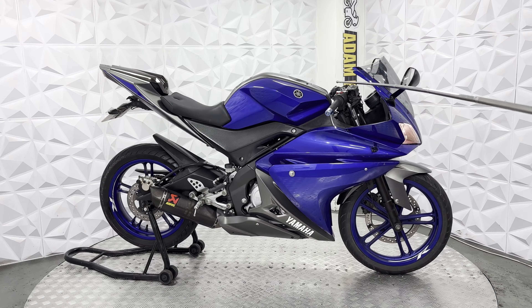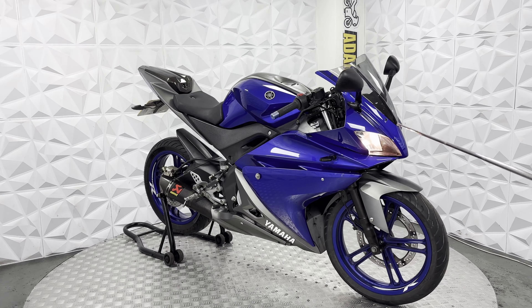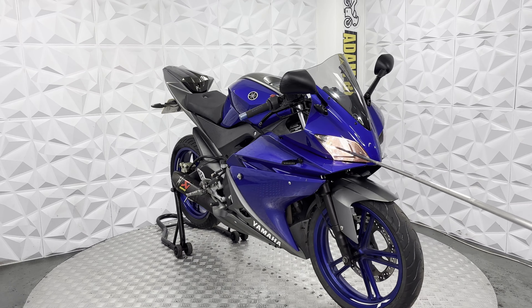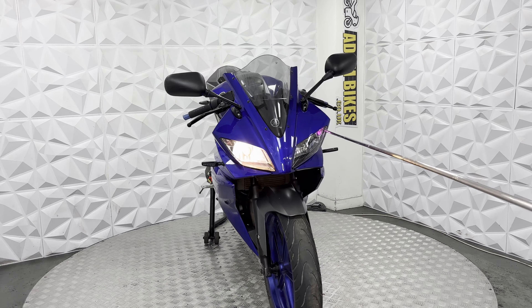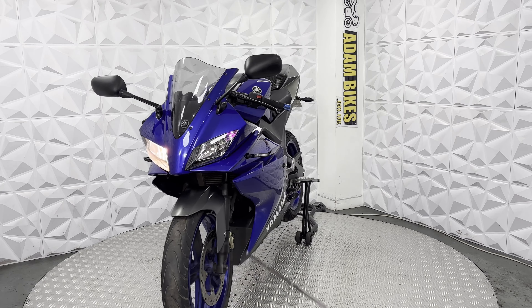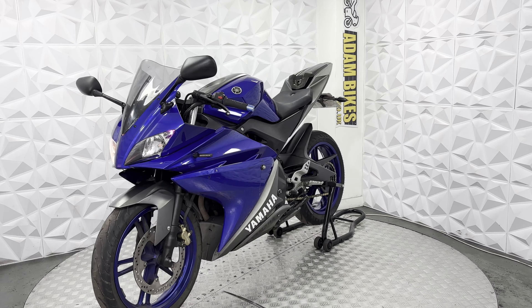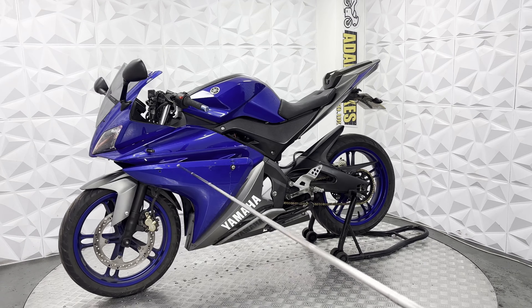It's got aftermarket bar ends, grips, and standard levers. Headlight units are very clean. It's got an uprated low beam and high beam, and also a purple LED side light. Front tyre is in excellent condition, as are the brake disc and pads. Forks are nice and clean. Alloys are in very good clean condition as well.